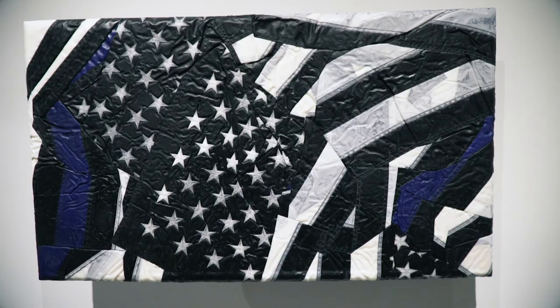Flag piece is by Josh Klein, mounted on a TV. It shows how artists are engaged with the world today.